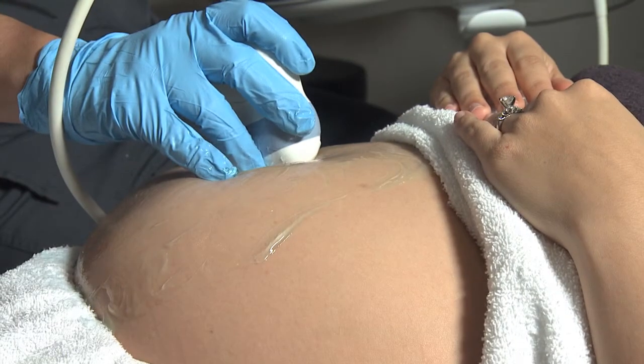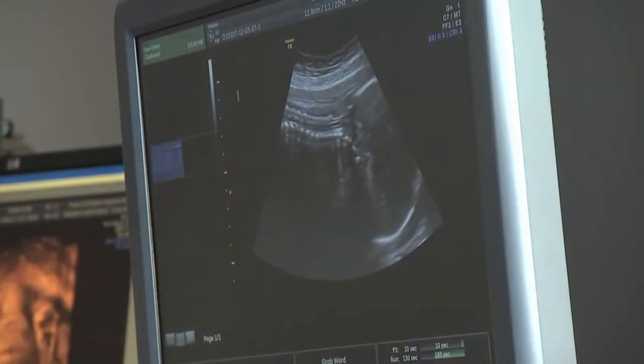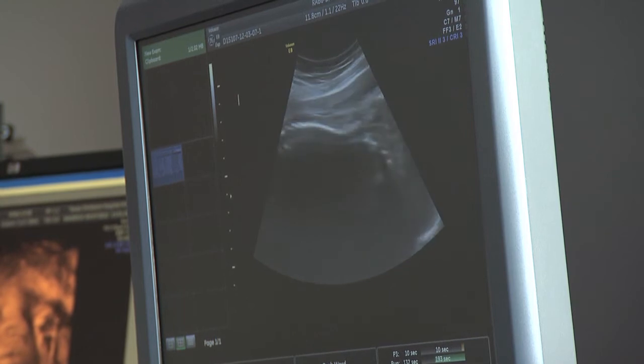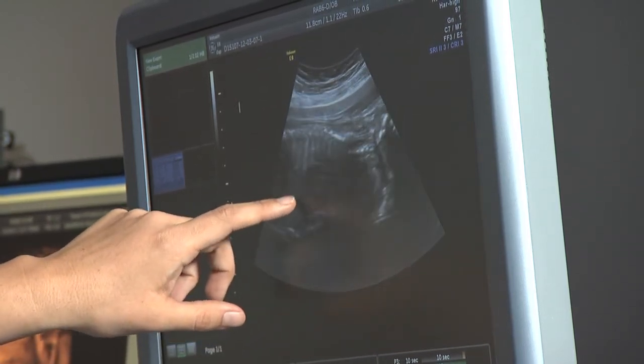If there is no fluid around the baby, the lungs don't develop normally. The whole objective of trying to bypass the obstruction is essentially to allow for proper lung development. When babies have no fluid in the amniotic cavity, the lungs will not develop properly, and at the time of delivery the lungs will be too small or too immature to support the baby's life. The other problem is the progressive damage of the kidneys.